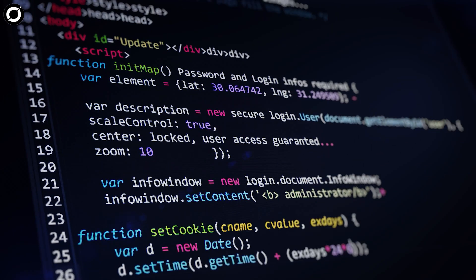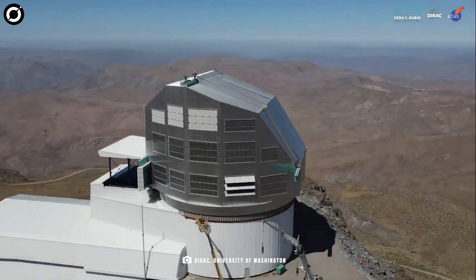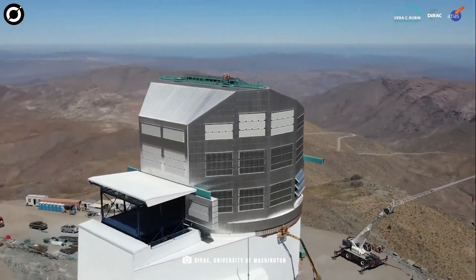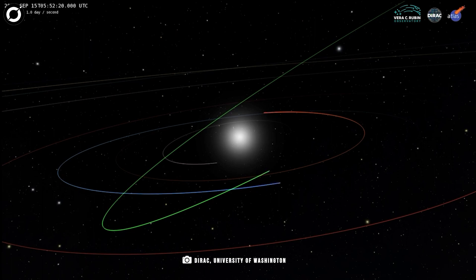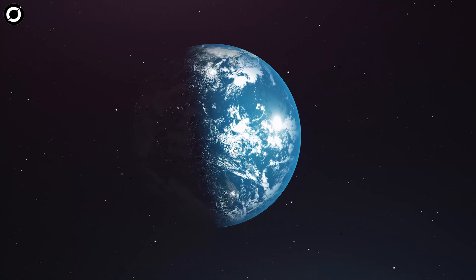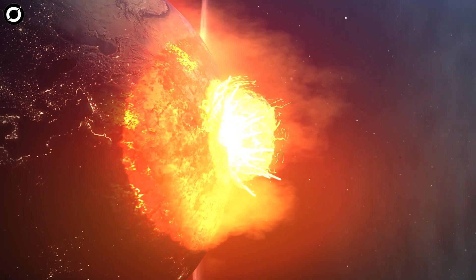Heliolinc 3D was originally developed to work on a much more powerful telescope. The Vera C. Rubin Observatory, planned to come online in Chile in early 2025, is expected to require only two captures a night to detect asteroids like this, rather than the four currently needed. And Heliolinc 3D will help it do that. For our own sakes, we should all wish it the best of luck, as there are plenty more potentially hazardous asteroids that can prove dangerous for Earth.